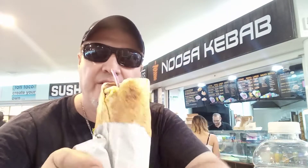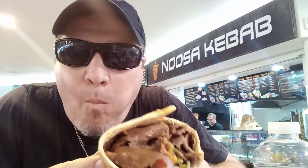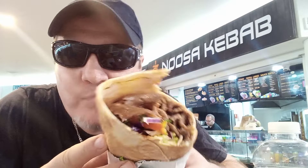$13 guys to come down here. Alright, let's have a bite and see how we go. Mmm. I love the taste of the chili sauce guys. Absolutely amazing.